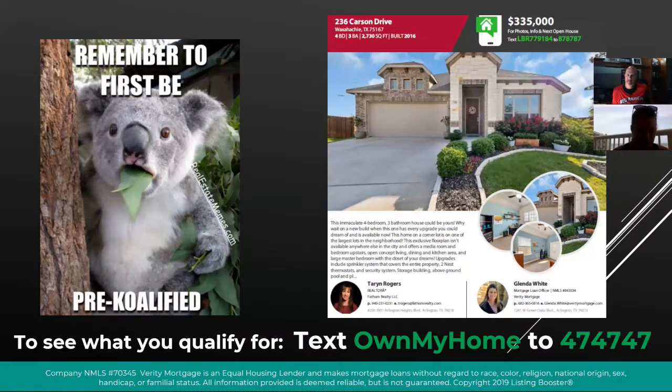Ms. Taryn would love to show you this property. This is a four bedroom, three bath, and it looks like everything has been upgraded from 2006. I don't know how much more you could upgrade from 2006 to now, but it looks like it's a dream home. It's on a corner lot and one of the largest lots in the neighborhood, so definitely if you've got kids, it's great to have a corner lot and extra space inside and outside.